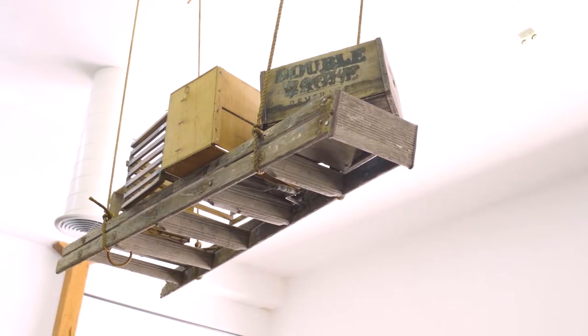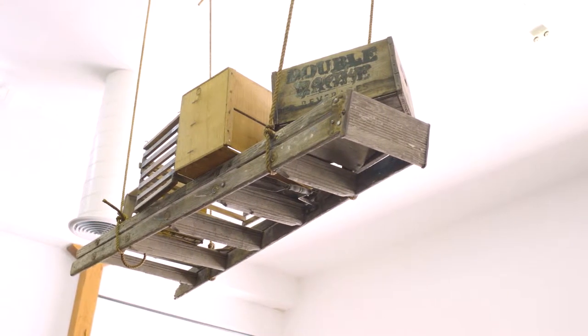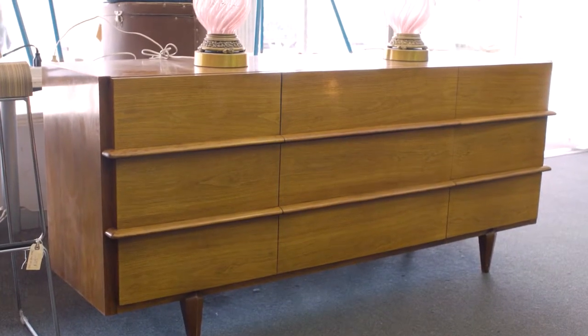One of the great things about vintage is you don't have to use what that item specifically was made for. So you could use a ladder maybe as a display, or a dresser as a changing table for your child.